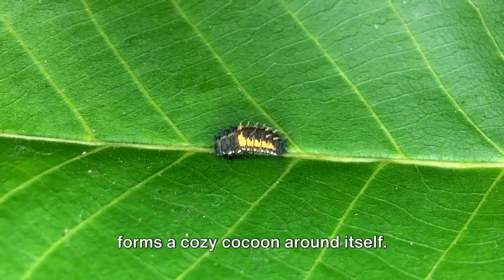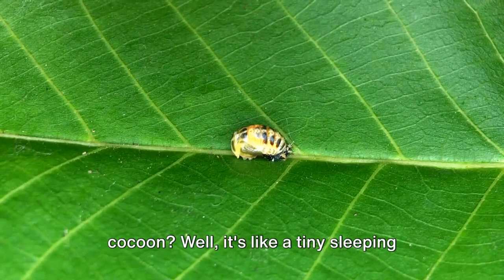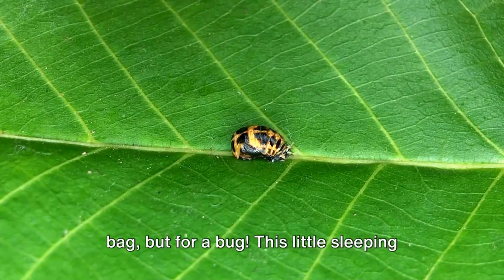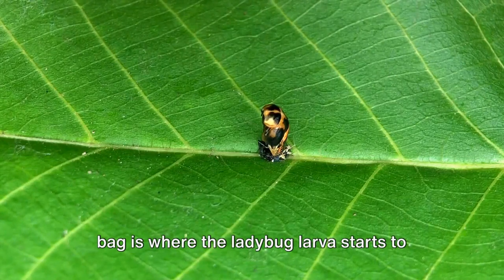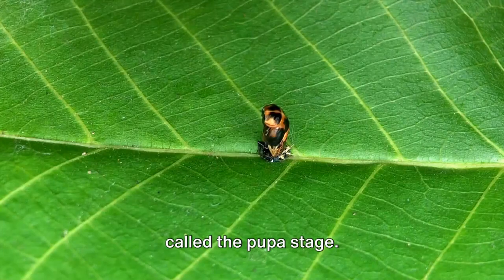Once the larva has eaten enough, it forms a cozy cocoon around itself. You might be wondering — what's a cocoon? Well, it's like a tiny sleeping bag, but for a bug. This little sleeping bag is where the ladybug larva starts to change, and this stage of its life is called the pupa stage.